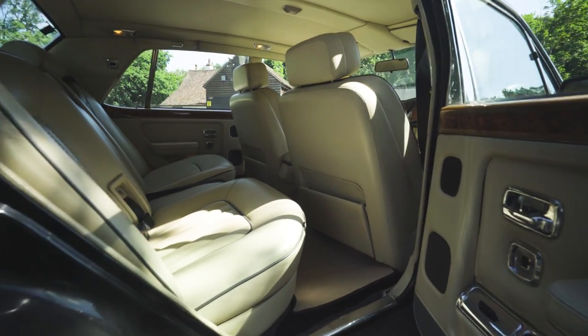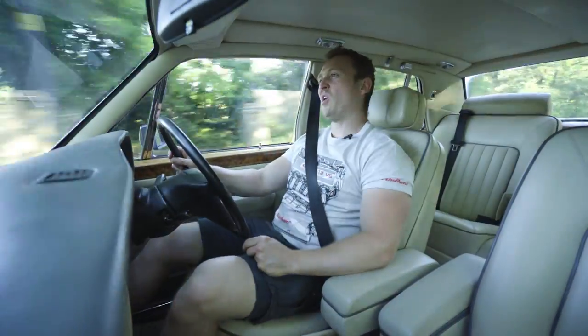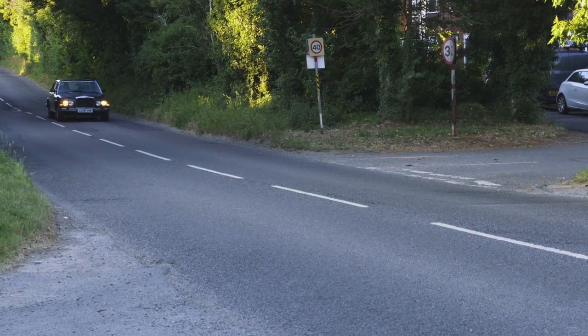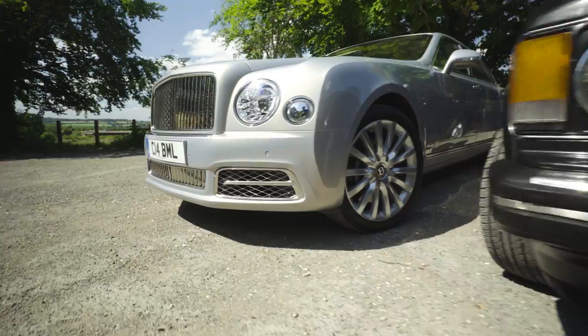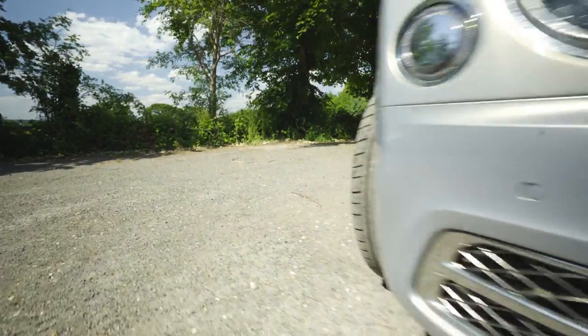I wouldn't want to be sitting in the back of it too long because the rear seats — it's not a lot of room. They look comfortable from a distance but not ideal. I'm going to put it out there: I would rather be driving a Bentley 8 than sitting in the back. Whereas with the brand new Bentley Mulsanne extended wheelbase, the opposite applies. So why don't we go and check that out?